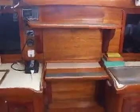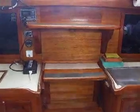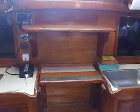Right here behind there is 51 horses of Yanmar and we'll cover that later on. Hope you enjoyed the tour. This is Captain Chris signing off from the Dominican Republic. Later.